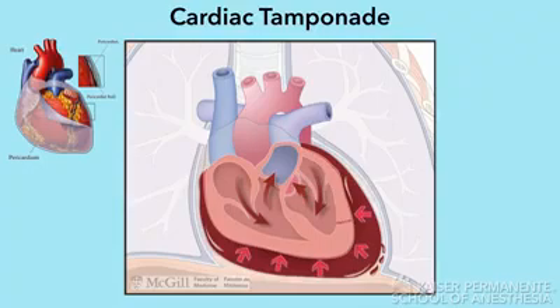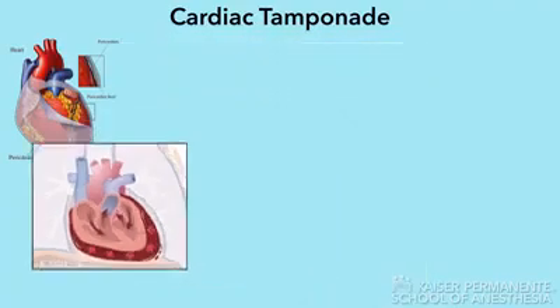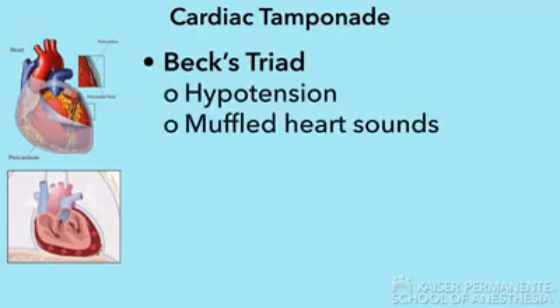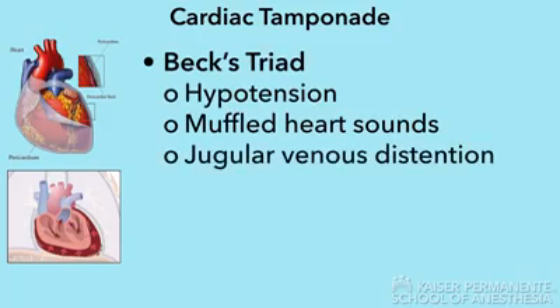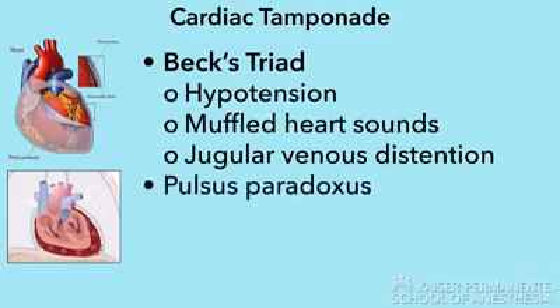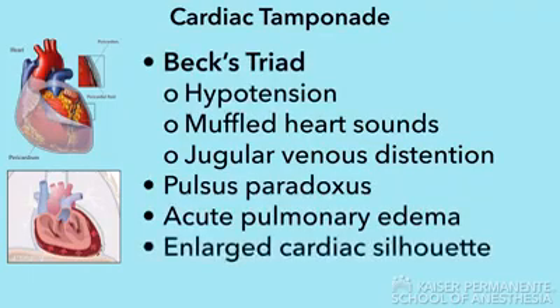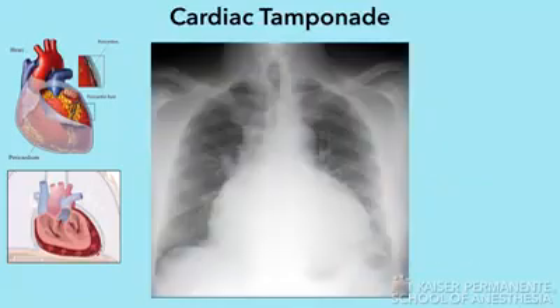Differentiating signs and symptoms associated with cardiac tamponade include Beck's triad, which consists of hypotension, muffled heart sounds, and jugular venous distension. Pulsus paradoxus, which is a 10 mmHg or greater decrease in systolic pressure during inspiration, acute pulmonary edema, and an enlarged cardiac silhouette are other specific signs of cardiac tamponade.